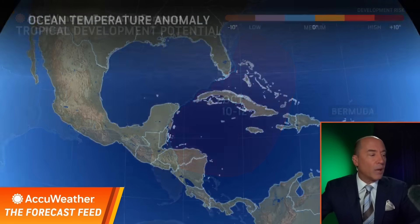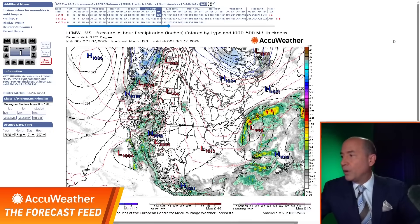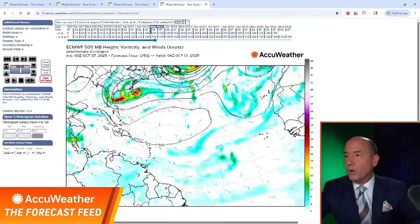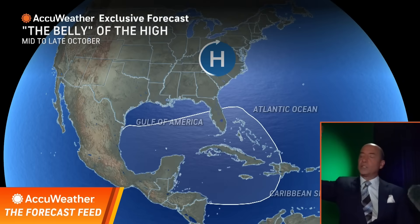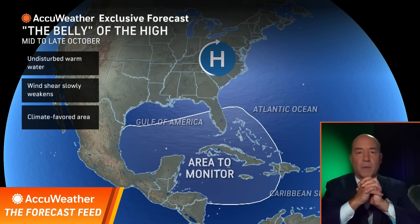I've been sounding the alarm about these warm waters. These are the temperature anomalies in the Gulf and the Caribbean — water temperatures that are three to four degrees above the historical average, well into the 80s. I am worried that with this dip in the jet stream coming on through and high pressure building in behind it, this area is going to be susceptible for development as we head toward the middle part of the month. Let's watch this area for tropical development — a hybrid howler and homegrown development.